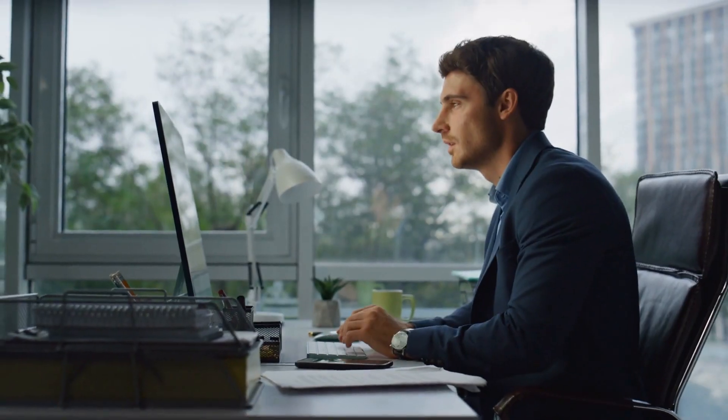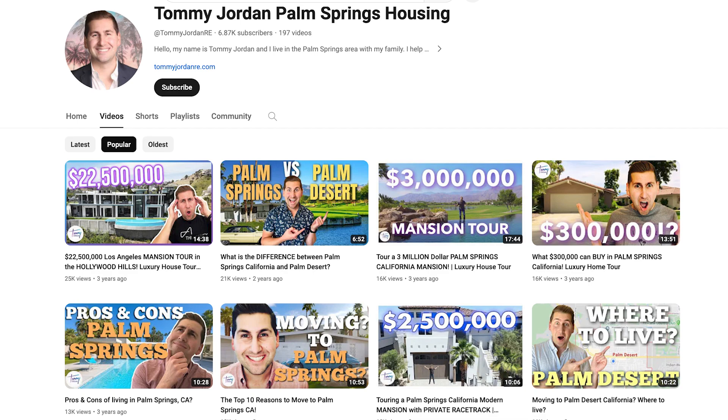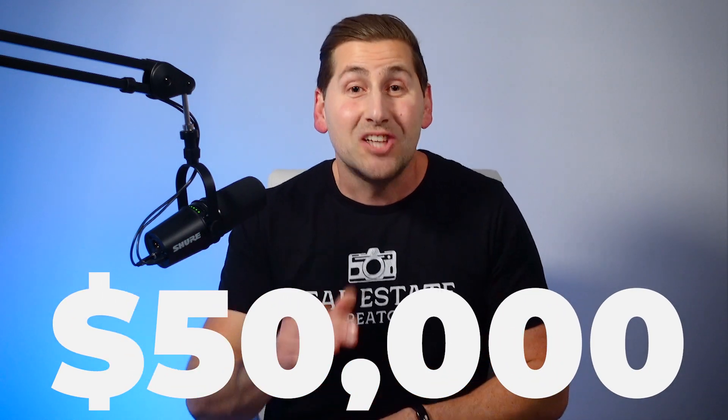One of the best things about YouTube is that the interview process takes place while they watch your videos, and you could close your future clients before you even get to their home for a listing appointment. You don't have to walk in with clammy hands because they're calling you to work with you. Video builds respect and credibility even if you're a new agent. I'm helping them sell the house in La Quinta and also helping them buy another house, so I'm going to make over $50,000 with this one client — all from my YouTube listing walkthrough videos.